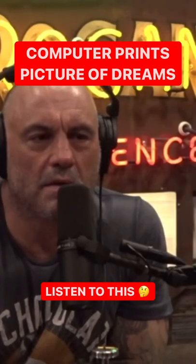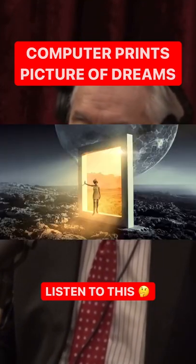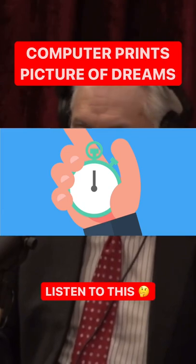It's pretty fascinating stuff. And even when you go to sleep, the machine keeps on going and will eventually print out your dream. We've seen pictures of the dreams. They're not very good yet, but that's just a matter of time.